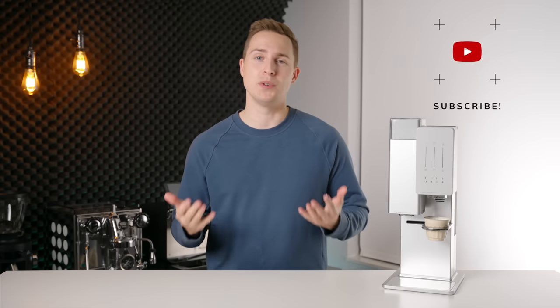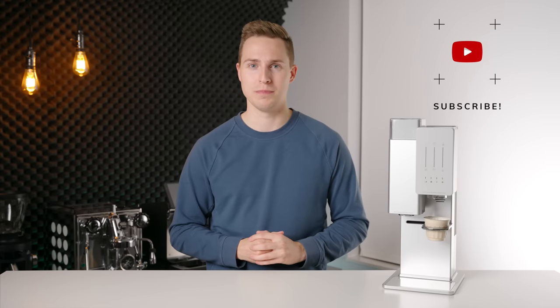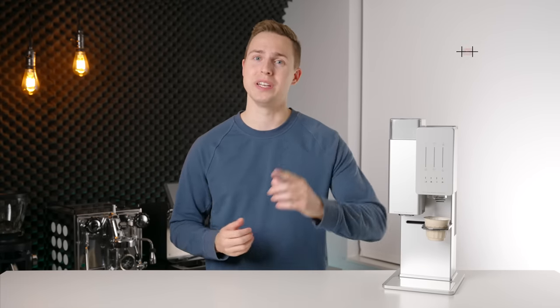If you've enjoyed this video, please give us a like and even consider subscribing if you'd like to see more like it in the future. Thanks for watching, and I will see you in the next one.